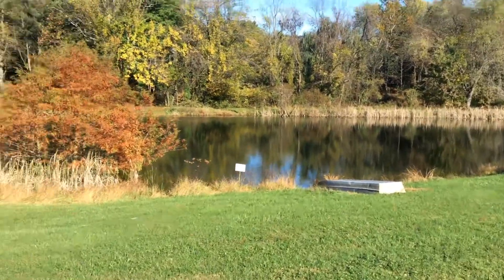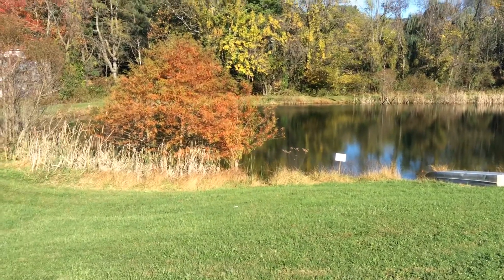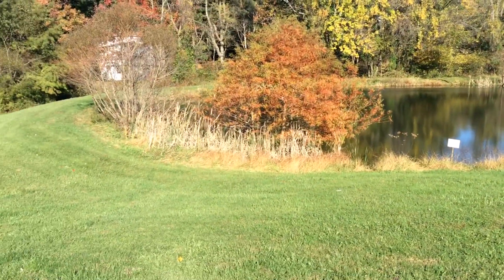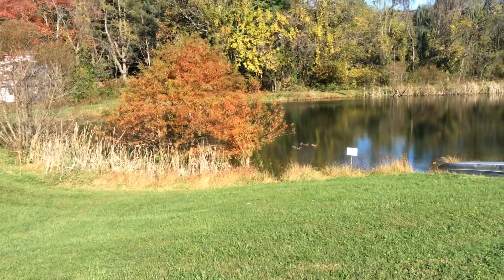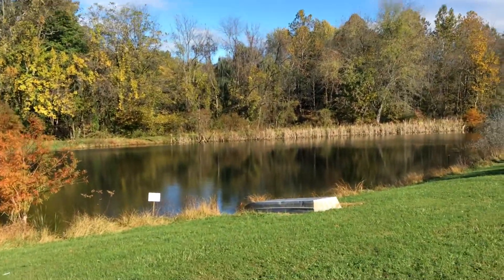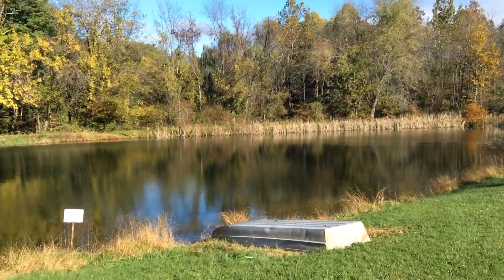The pond is fairly deep on this end — at least eight feet deep where the strainer goes. You do have some aquatic growth, and notice that they do not mow to the edge, which is really important — that's what keeps your pond healthy. There's no fountain in here; there's no need for that. If you notice the ripples, you'll see that the wind is turning this pond over, and turnover is important.